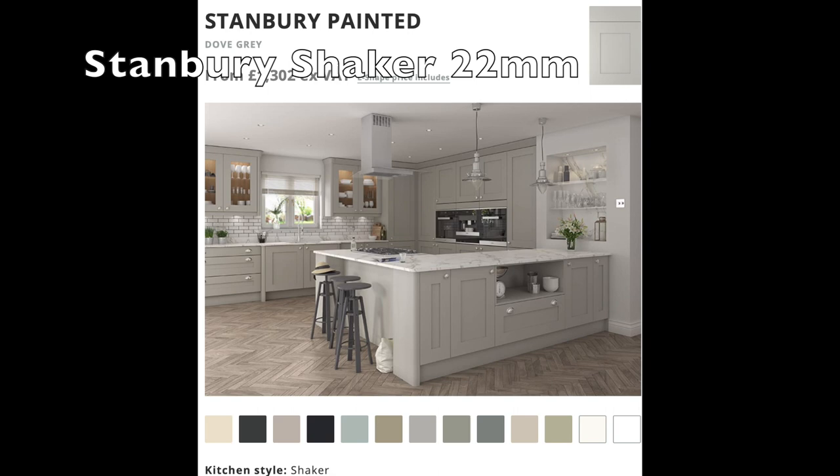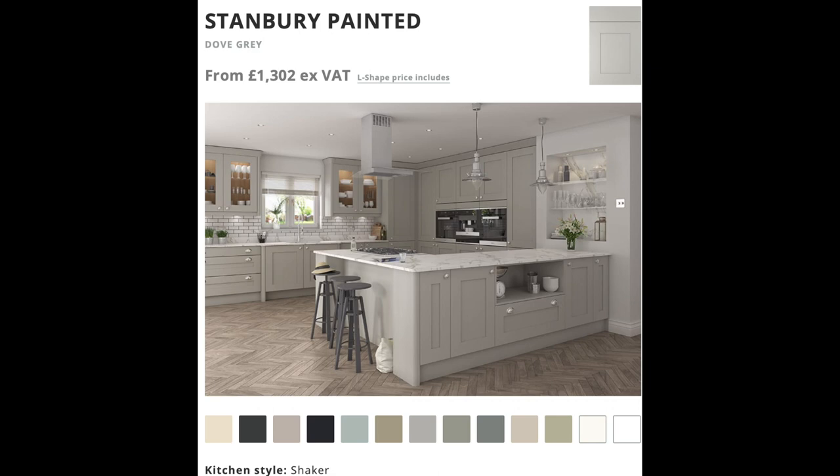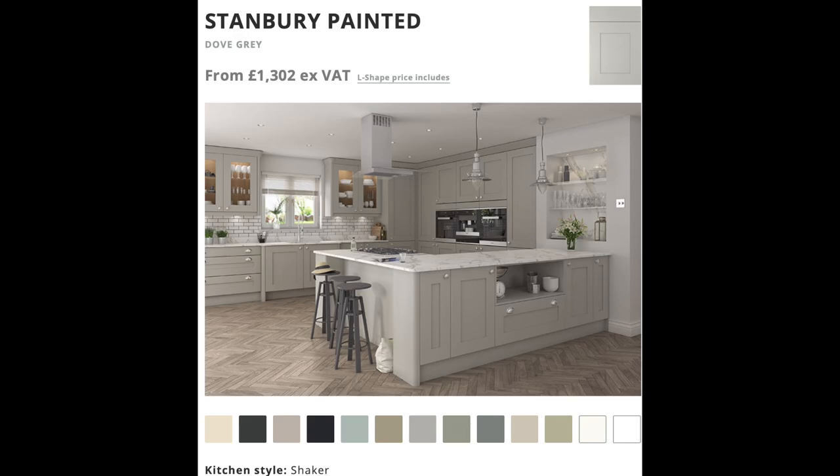This is the kitchen I've selected on DIY Kitchens — same standard as I'm using throughout all the brands, so it's a shaker style and this one is called Stanbury in dove grey. I'll follow this video with a quick guide on how to use the DIY Kitchens website and then I'll show you what I found in my research, the prices and everything you need to know.